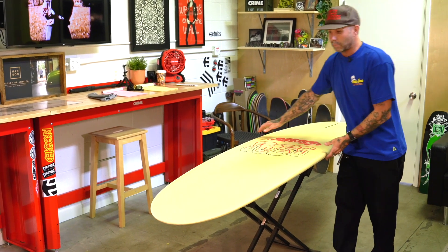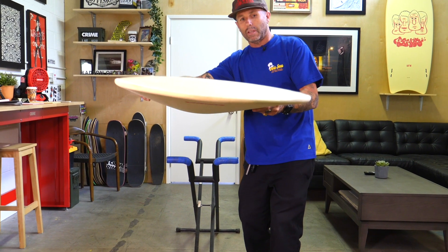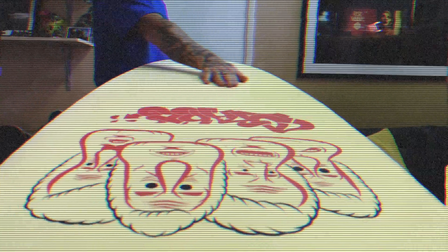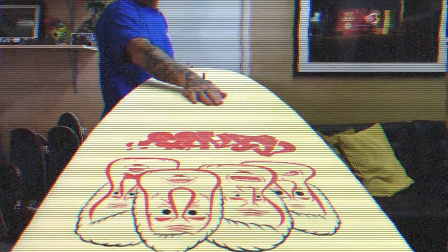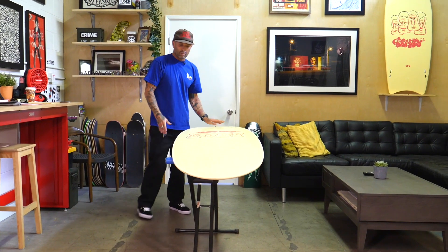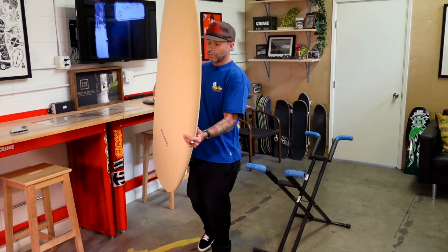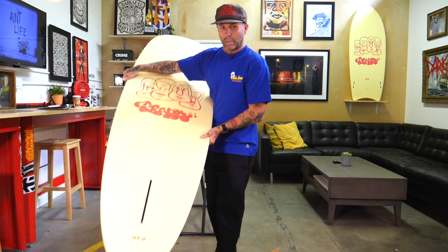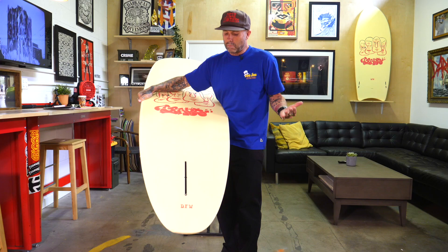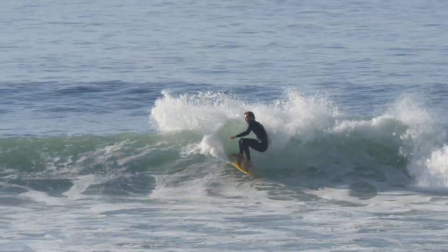In true stubby form, it's got a nice rolled entry — so it catches waves super duper good. Just a really simple kind of flat bottom after the roll, and it just comes straight off the tail. We didn't put the fin box super far up, kind of just in a normal spot, maybe a little further forward than most people would, but not like 12 inches from the tail. It just rides really nice.